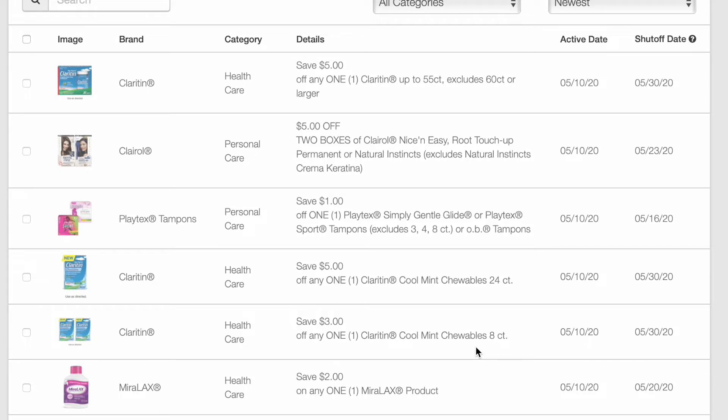Hi everyone and welcome to Ohio Valley Couponer. We are here with new printable coupons for today, May the 10th of 2020. So we're going to just get into it. It is always so appreciated when you guys use the printable coupon link that I will have in the description box below.